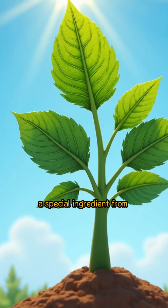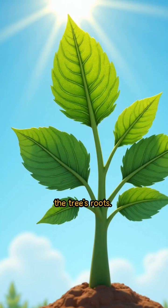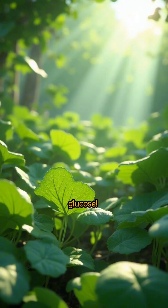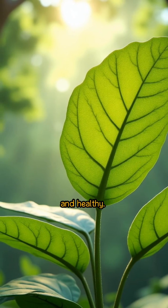These magical chefs also need a special ingredient from the air called carbon dioxide, and they sip water through the tree's roots. Together, sunlight, carbon dioxide, and water mix to create something very special — glucose. Glucose is a type of sugar, and it's the food that trees and plants need to grow strong and healthy.